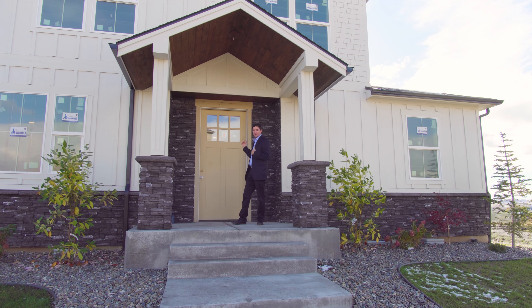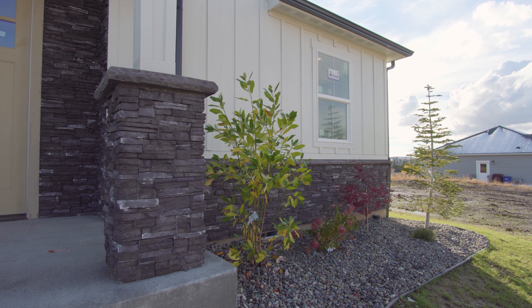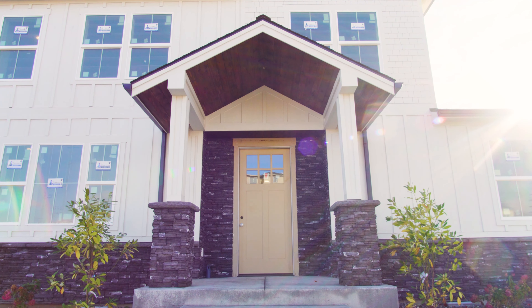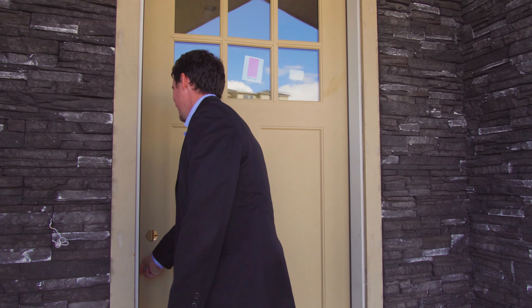Before we go inside the home, just wanted to point out some of these nice exterior features. You got the rock on the outside, the quality paint. I love the vaulted wood soffits on this covered front patio. And then, of course, you got the big old door right here. So let's go in.